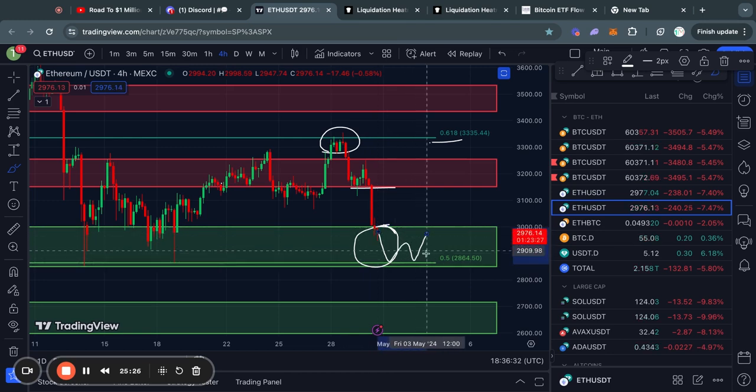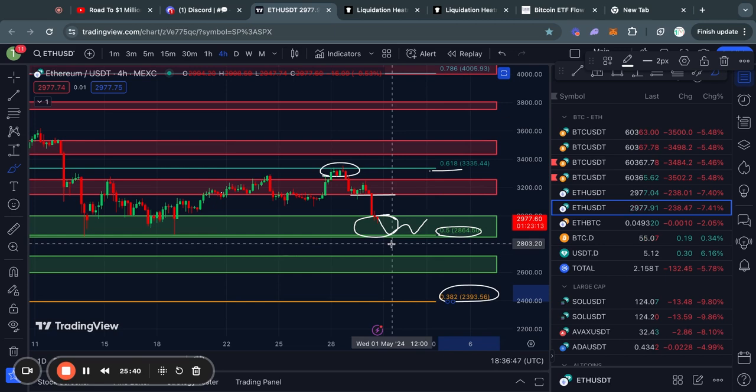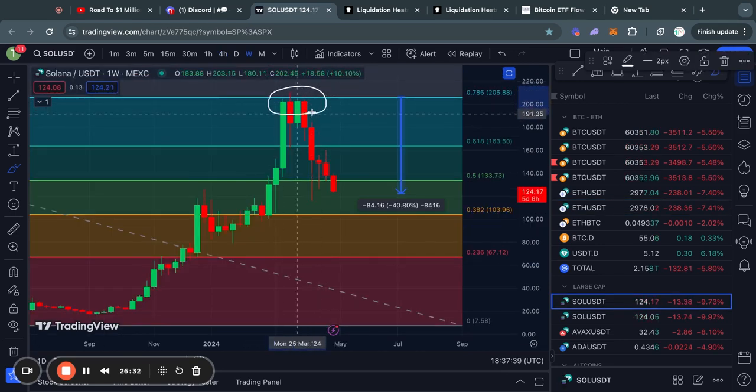We quickly traded to the downside to the next support level from about 3,000 dollars all the way down to 2,850 for Ethereum. In my opinion this is a critical level to hold, because if we lose this 0.5 Fibonacci level the next Fibonacci level below is all the way at 2,400 dollars. That makes it very important to hold in the short term. However, there are some support levels in between — in the case we lose this support, we might potentially see a bounce from the level around 2,720 down to 2,600.